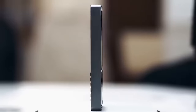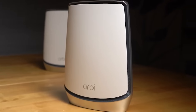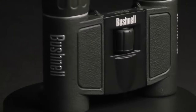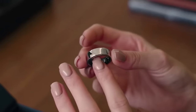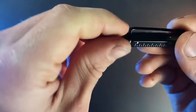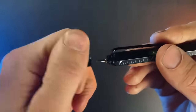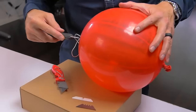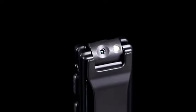Forbidden gadgets you can buy now on Amazon. In the vast digital marketplace of Amazon, nestled among the everyday items and tech wonders, lies a curious collection of gadgets that push the boundaries of the ordinary. These are the forbidden gadgets — products that skirt the edge of what's expected, offering users experiences, functionalities, or features that are in many ways ahead of their time or bending the rules of conventional gadgetry.